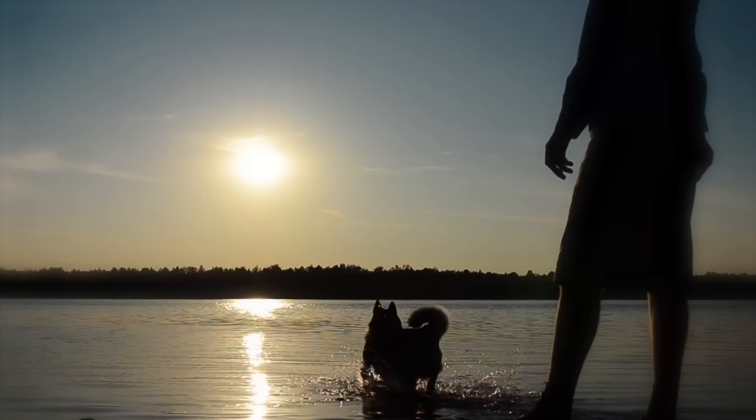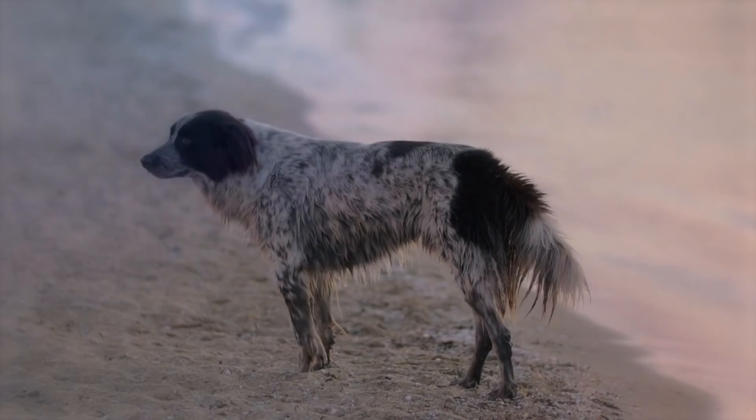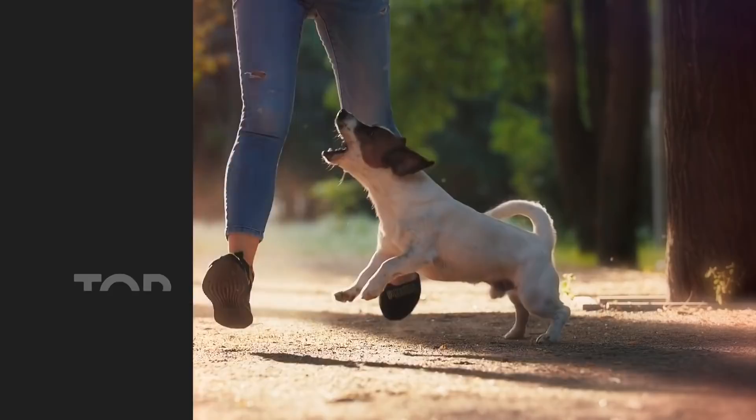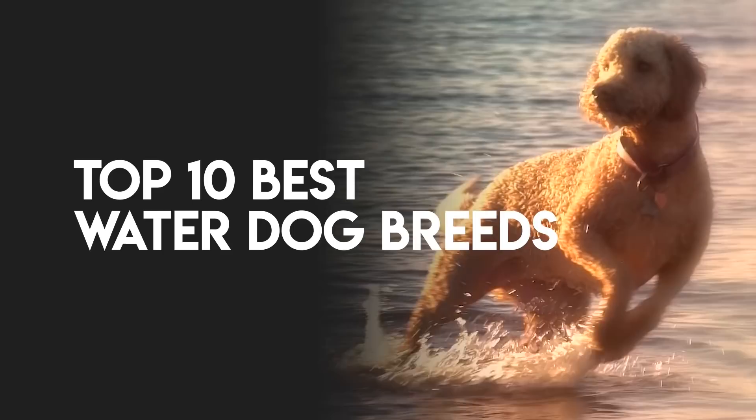You're standing at the edge of a lake and decide to throw a stick into the water for your pooch to fetch. Which breeds are splashing down before the target hits the water, and which are sneaking back to the car with their tail between their legs? Some dog breeds just can't get enough of the wet stuff, while others are born landlubbers who prefer nothing more than the dry warmth of terra firma. In this video, we've listed the top 10 best water dog breeds.